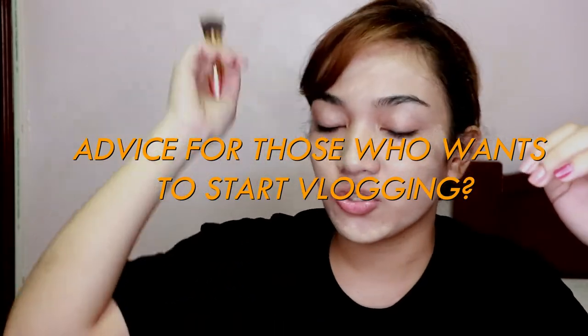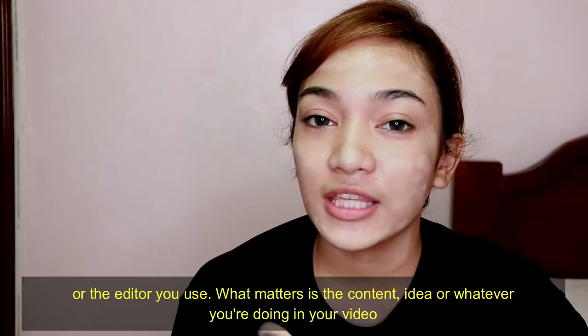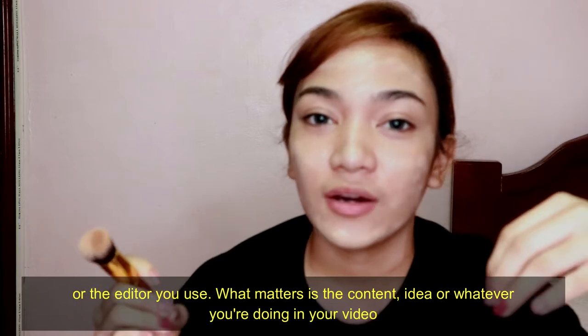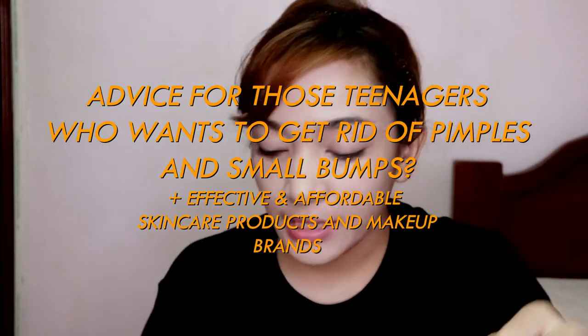Advice for those who want to start vlogging: start now. If you want to, do it right now — not tomorrow. It doesn't matter about the equipment you have or the editor you use. What matters is the content, the idea, or what you're doing in your video. For me, vlogging requires both self-confidence and a strong will.